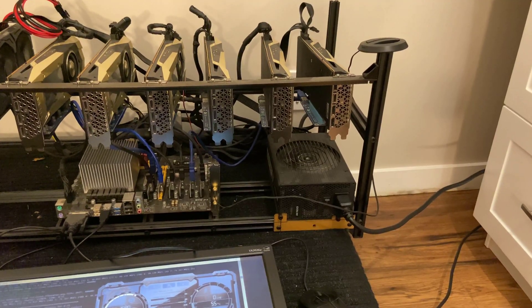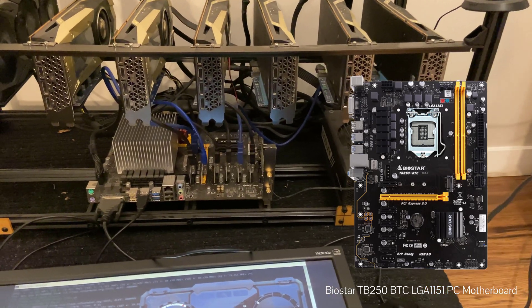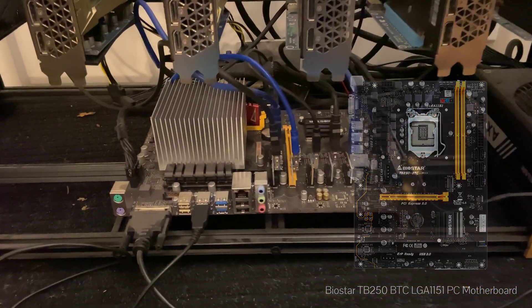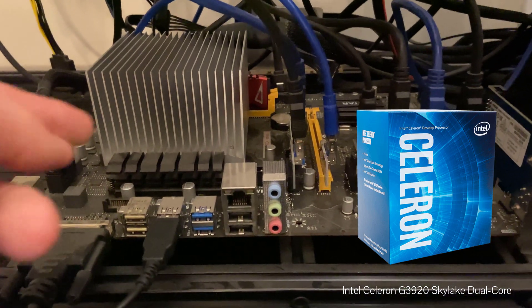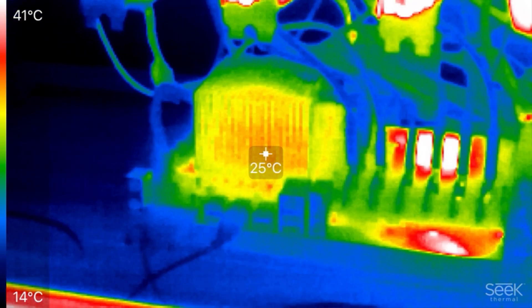So the motherboard the mining rig uses is a Biostar TB250. It has 8 PCI slots and the CPU socket is an LGA LM51. The CPU inside is an Intel Celeron dual core — it produces so little heat and draws so little power that it only requires that passive heat sink right there. You can see in the thermal imaging how low the heat is being produced by the CPU.